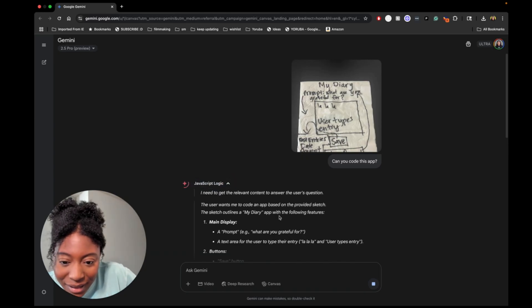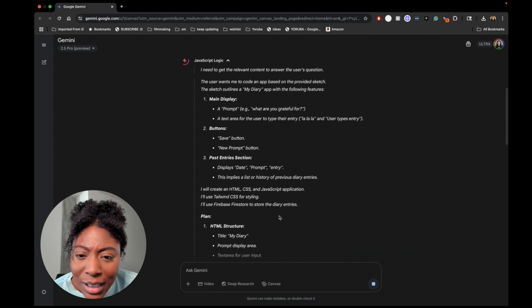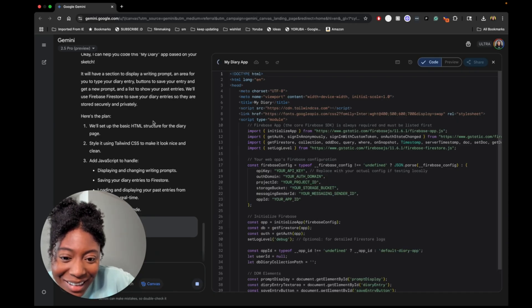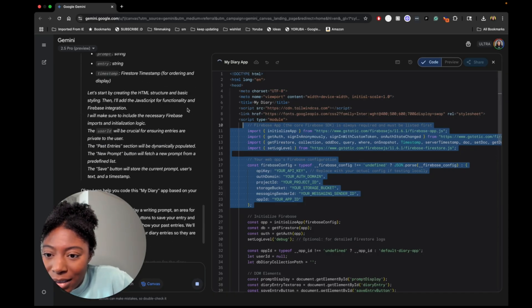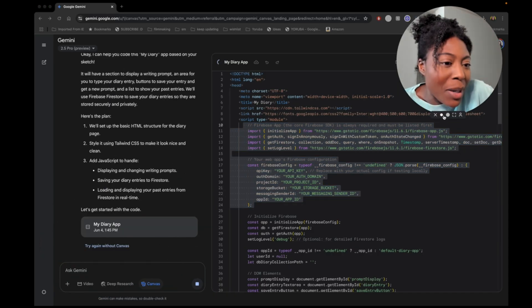What's going on here? It says: 'I need to get the relevant content to answer the user's questions. User wants me to code an app based on the provided sketch.' Some HTML is going on, we got the JavaScript. Oh wow — why do you stop making my bubble so big?